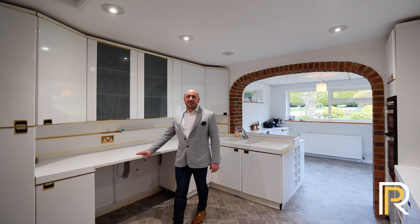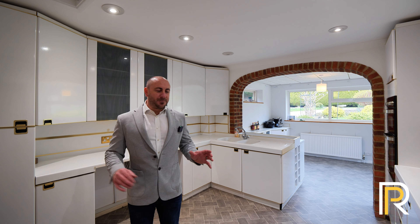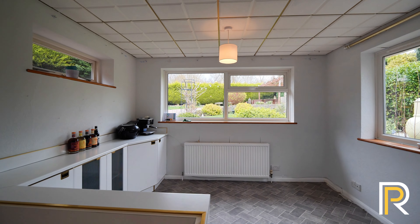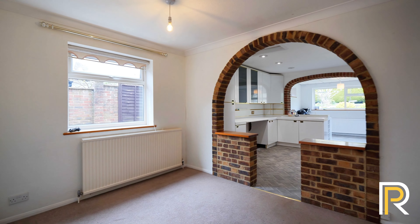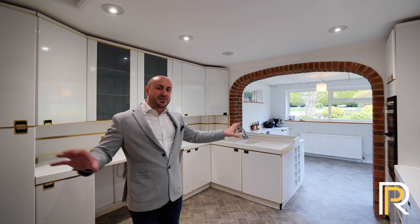You actually wouldn't believe the age of these kitchen units — they were installed in the 1980s when the property was built. The best thing about this space is you've got a breakfast area through that arch there and a dining area through this arch, so you've got the best of both worlds: open planned but having separate spaces to enjoy.